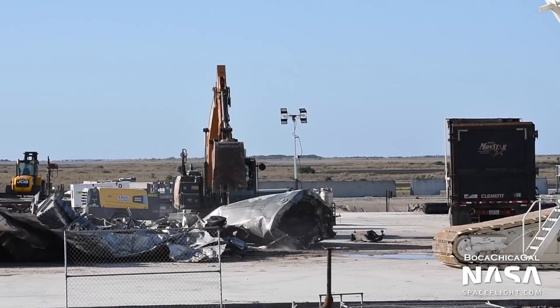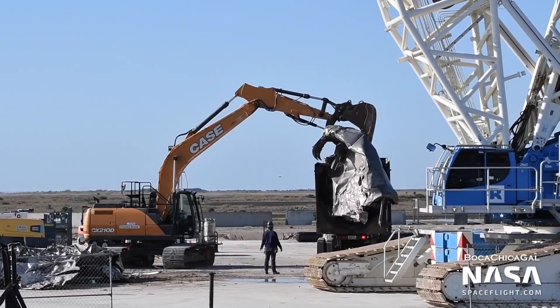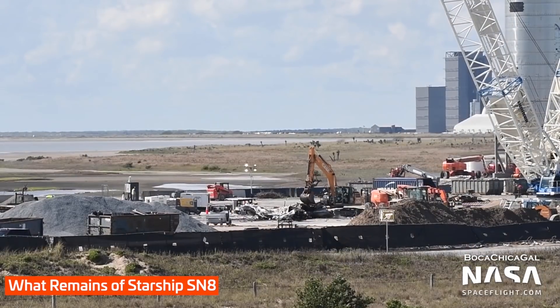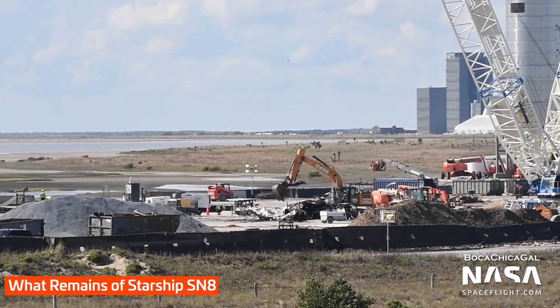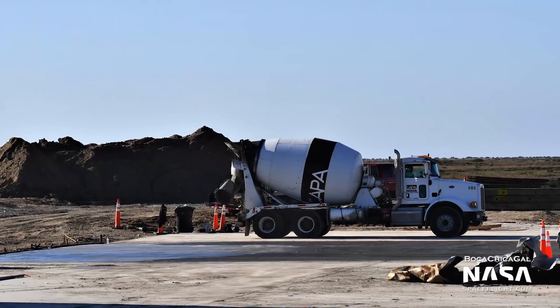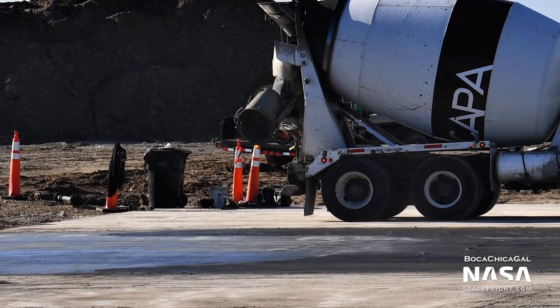Crews also finished the cleanup of debris from Starship SN8, left over from its failed landing just over a month ago. The final segments were cut apart and hauled away on Tuesday, clearing the landing pad for SN9's upcoming flight. The so-called crater on the pad was also repaired, with fresh concrete being poured on Monday.